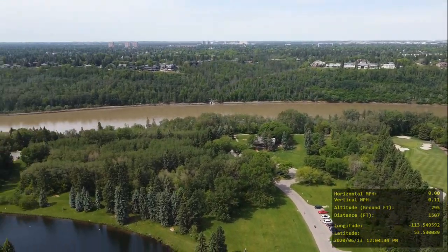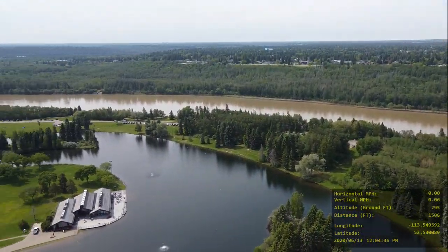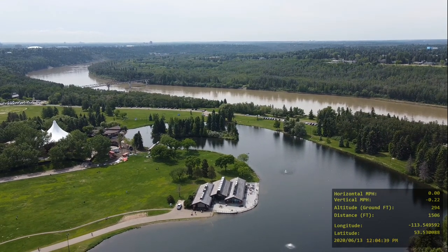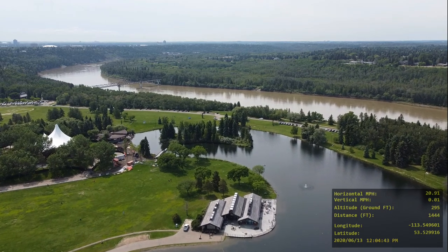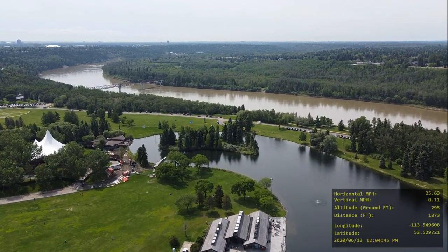That is pretty cool. I've got the drone in sport mode. But there's a pedestrian bridge crossing the North Saskatchewan there that you can see.